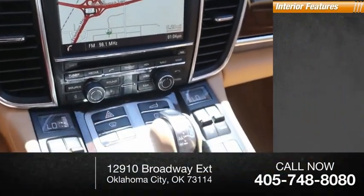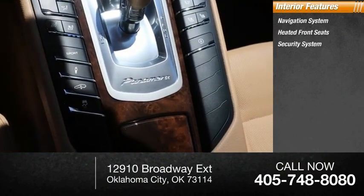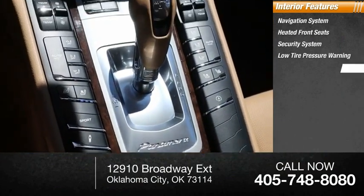Inside you'll find a navigation system, heated front seats, security system, low tire pressure warning, and trip computer.